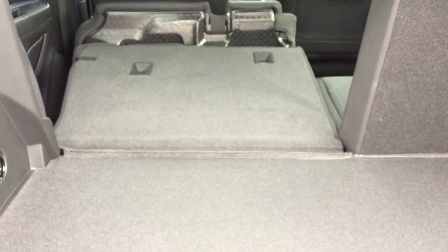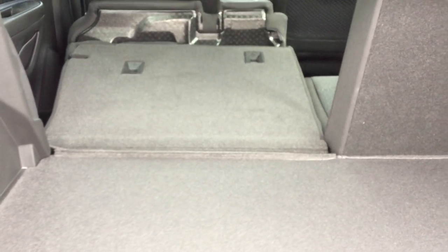We have a bin for storage. And as you can see, your seats do fold into each other for some extra storage.